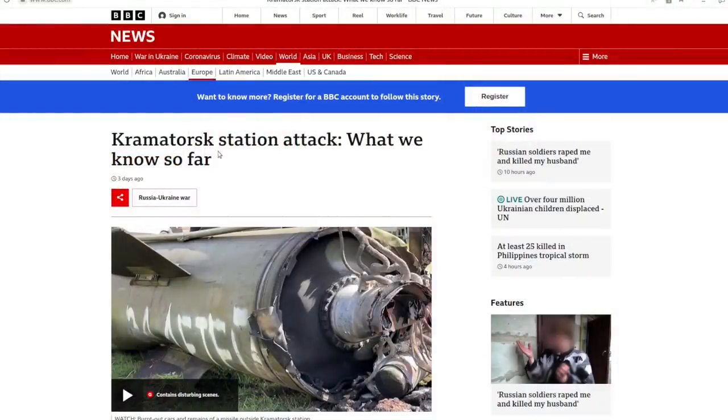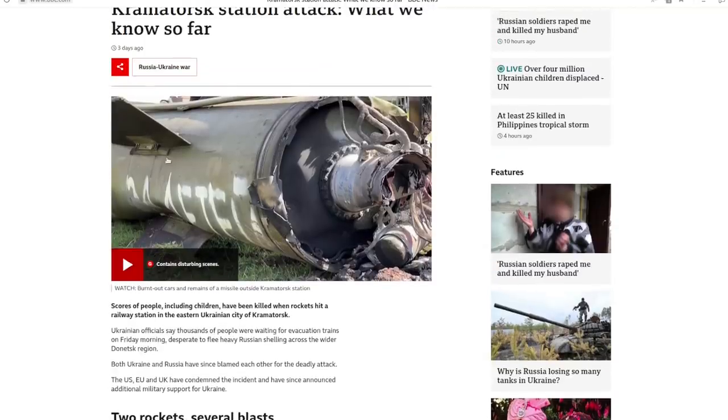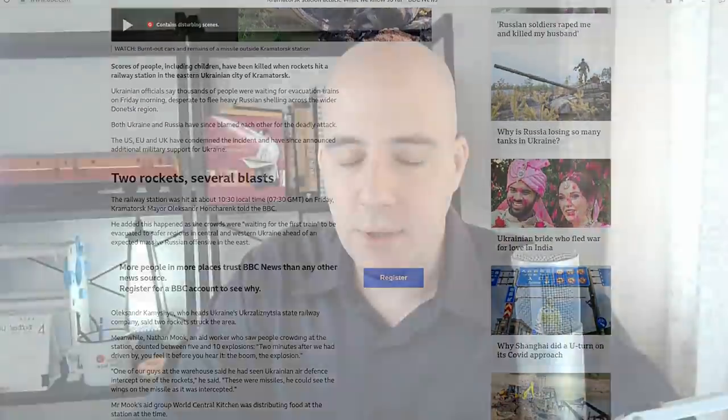I want to go back to this BBC article — 'Kramatorsk station attack: what we know so far' — from three days ago. You can see this section of the missile, and people have asked: how can you tell the difference between a Tochka-U missile and an Iskander missile?